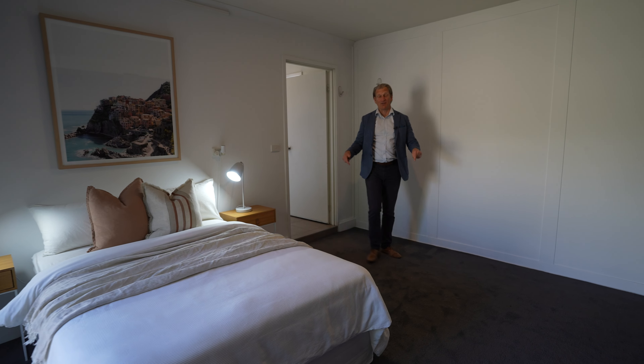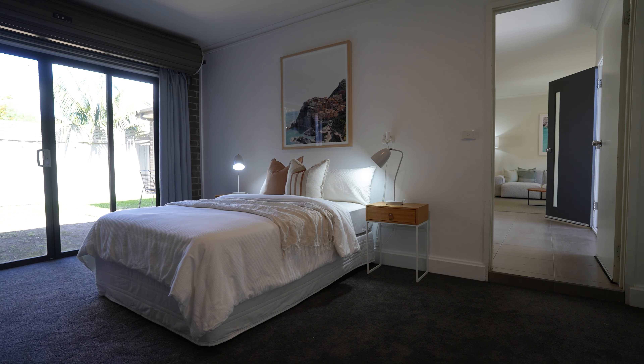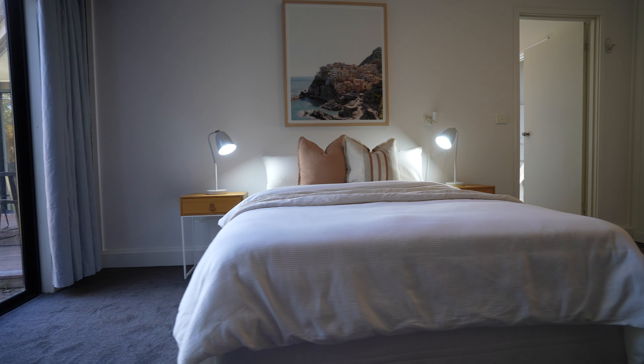The single garage has been converted into a room that could be used as a bedroom, rumpus room, theater room — whatever you want it to be.